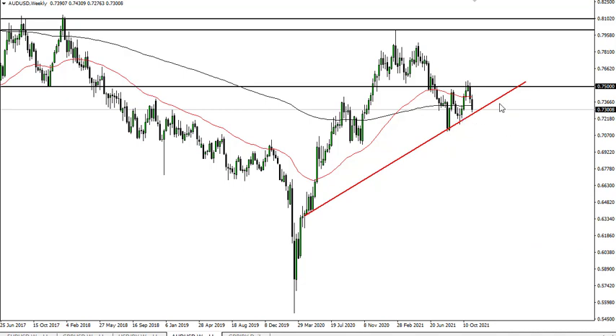But clearly something to pay attention to. If we can turn around and take out 75, then I think we go much higher. But right now the US dollar continues to be a bit of a wrecking ball. We'll have to wait and see how this all plays out, but pay attention to this line.